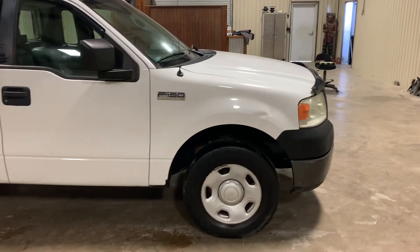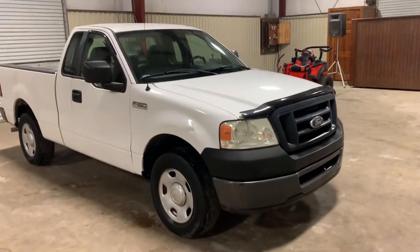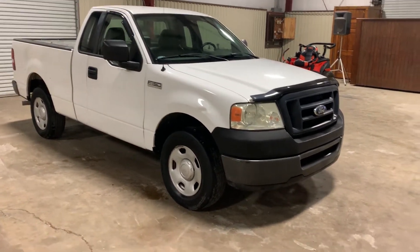It drove in from 15 miles away. It has a little dent right down the front passenger fender, but again, for a 2008 this truck is in great shape both mechanically and cosmetically. It drives down the road, cranks up and runs, and seems to be doing what it needs to do.